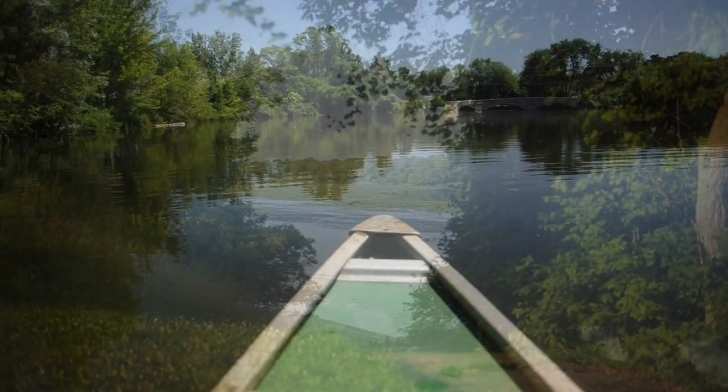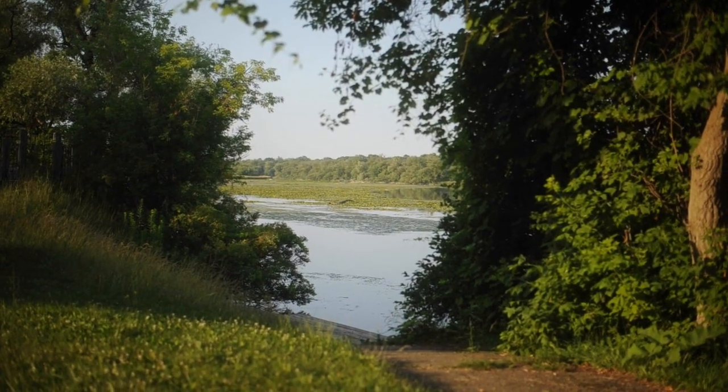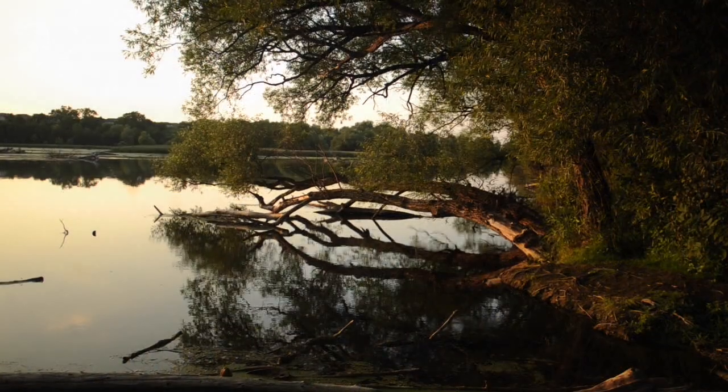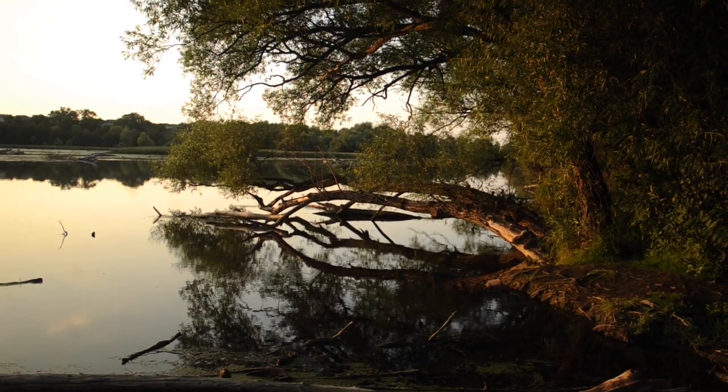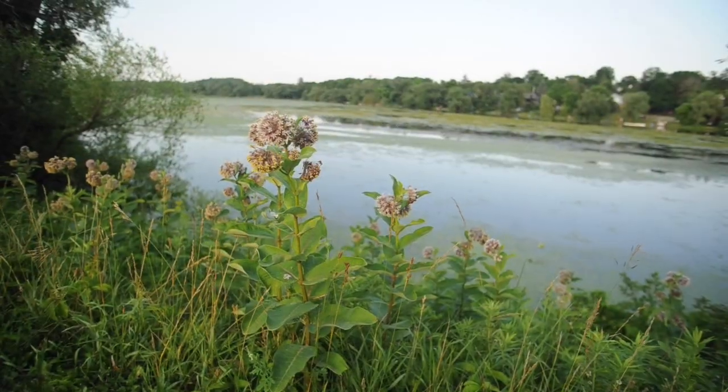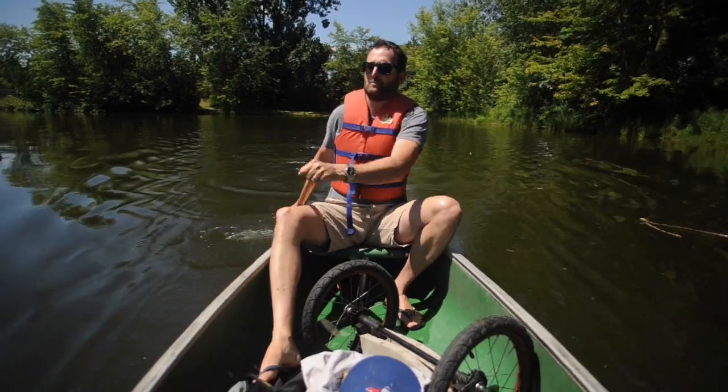Today, thanks to improving environmental protections and modernized sewage treatment infrastructure, the river is making a comeback. It feels wild and untamed in places, especially in the long paddle between Guelph and Cambridge. Once we left the city, we saw the Speed River as it used to be.